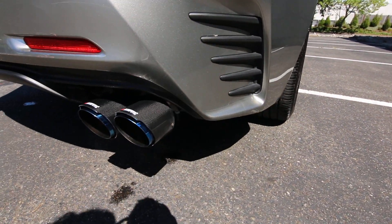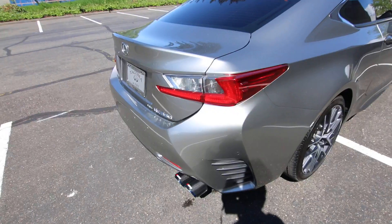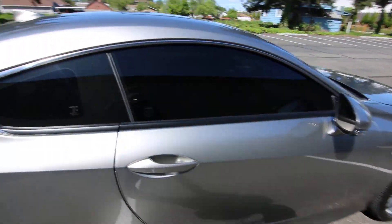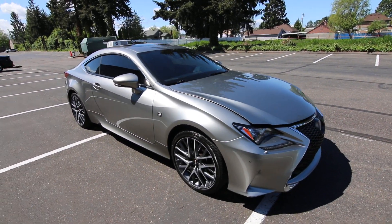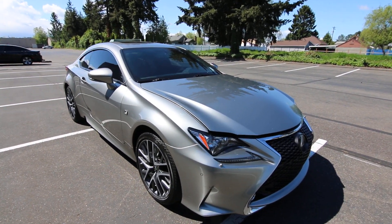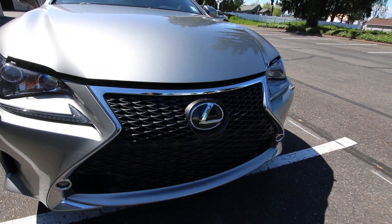It looks like this one has an aftermarket exhaust on it. It really doesn't make it that much louder — it's pretty quiet — so it's more of a look thing; it gives a sportier appearance. You don't have to worry about waking your neighbors up at night when you drive home. You also get this nice mesh grille with the F-Sport package.